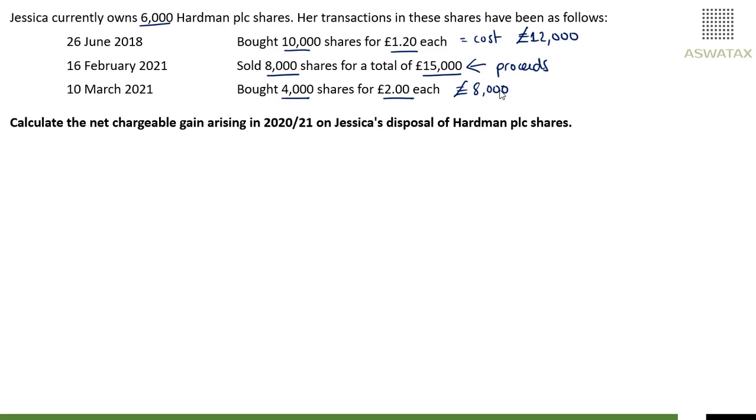The rules are: if you make a disposal, then that disposal of shares is matched to acquisitions made on the same day, which we do not have in this instance. Then you look at any acquisitions made within 30 days. And as you can see here, 10th of March is within 30 days. Therefore, the disposal on 16th of February of 8,000 shares would first be matched with the acquisition within 30 days later — the 4,000 at £2 each. And then you finally match the disposal with the share pool.